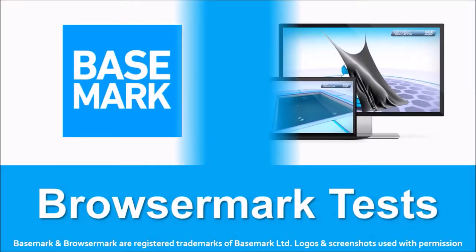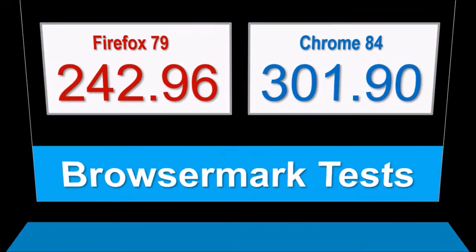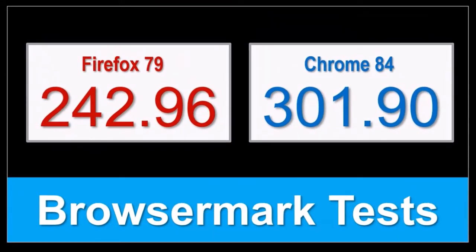In terms of the Browsemark benchmark test results, the overall performance of Firefox remains steady compared to the earlier version, but Google Chrome continues to outperform.